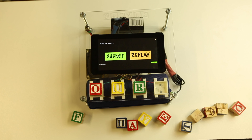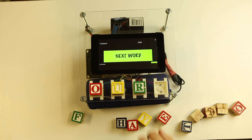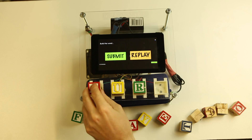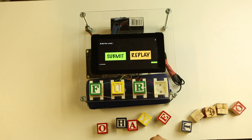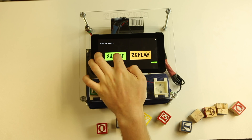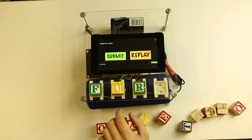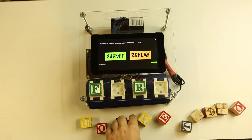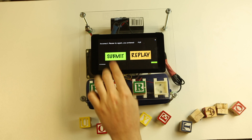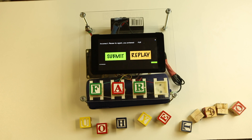Here you can see Cassie in action as a student works through a list of words assigned by the teacher. Cassie's computer-aided spelling system prompts: "Please build the word." The student attempts the word — Cassie responds: "Incorrect. Please try again." On the next attempt, Cassie confirms: "Correct."